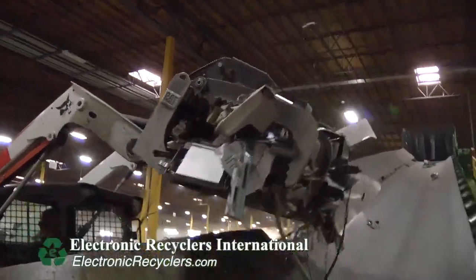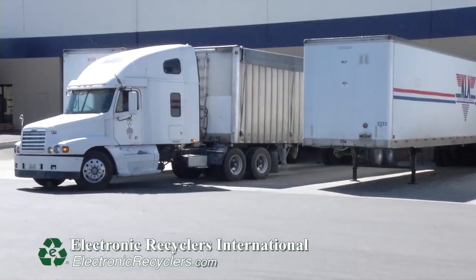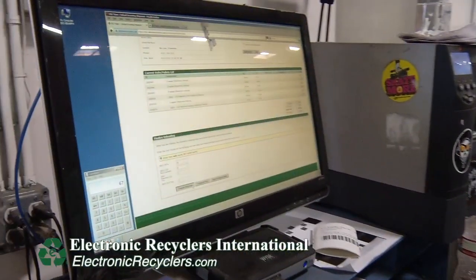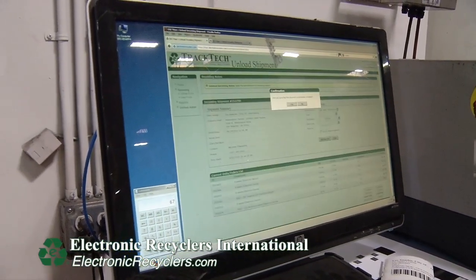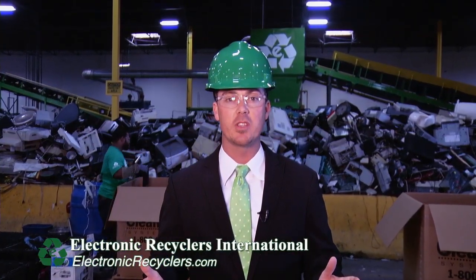So come with me today and enjoy a tour here at ERI. As each truck of electronics comes into ERI, each individual pallet is offloaded and weighed on a digital scale. Each pallet is then given a unique barcode which allows us to track these electronics through the whole recycling process. Once the electronics have been inventoried into our TrackTech software system, they are then sent to the proper area of the facility where they will be dismantled, sorted, and shredded.